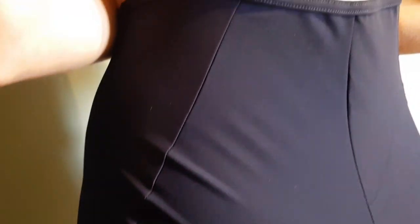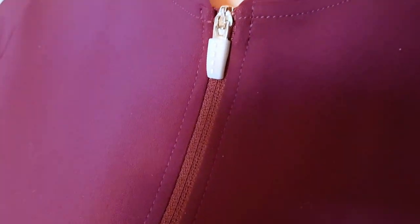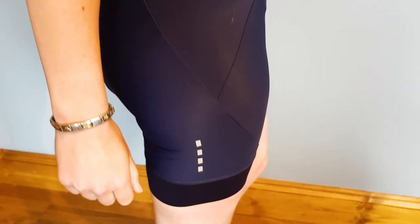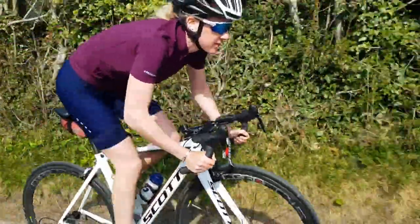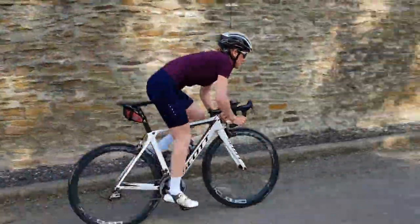Now for the all-important pricing: the jersey comes in at £80 and the shorts at £120. In comparison to other jerseys on the market, I think this is a fair price due to the quality and comfort. For the shorts, purely based on the chamois being on the thin side, I think they are in the top price bracket. However, chamois are a personal thing, so it is a case of trying them out on the road yourself to know if they're comfy. This chamois was comfy for me, just a little on the thin side. Thank you so much for watching — to check out their collection in more detail, head over to uk.lapassione.cc, and stay tuned for more reviews here on Vox Women.